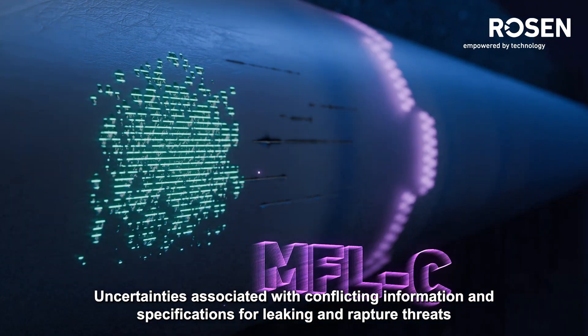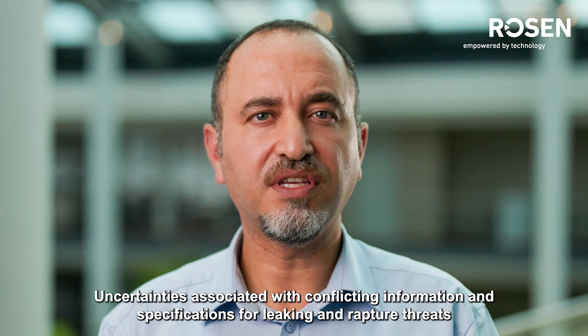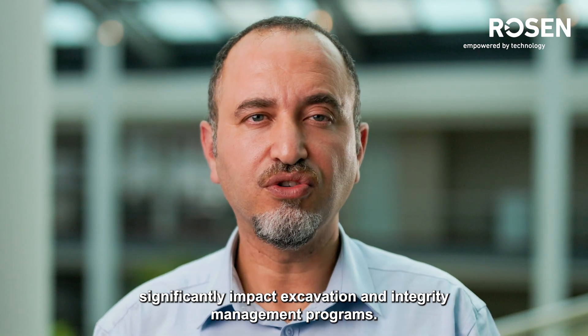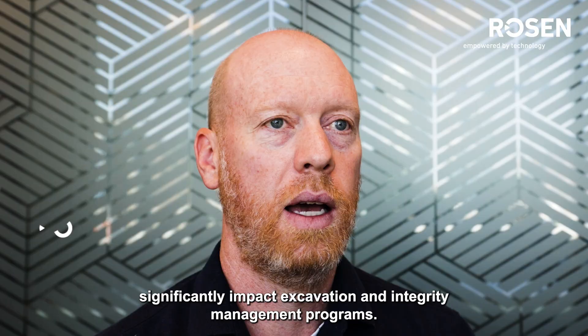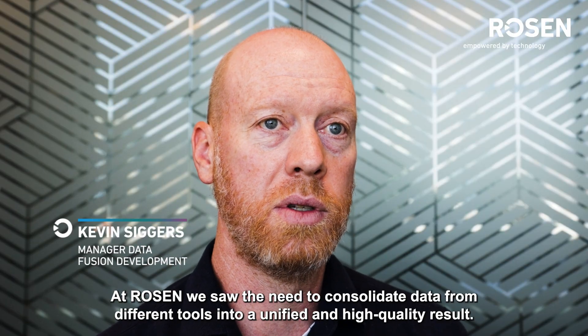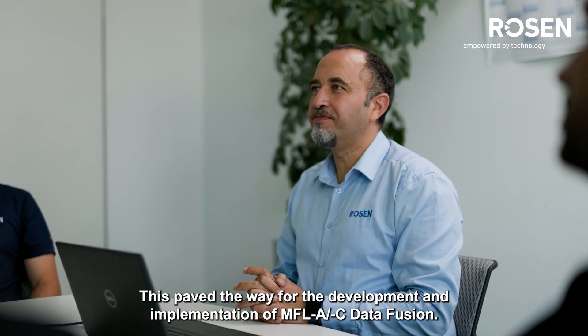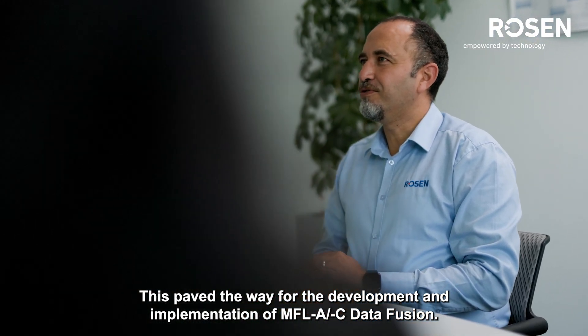Uncertainties associated with conflicting information and specifications for leaking and rupture threats significantly impact excavation and integrity management programs. At Rosen, we saw the need to consolidate data from different tools into a unified, high-quality result. This paved the way for the development and implementation of MFL-A and C data fusion.